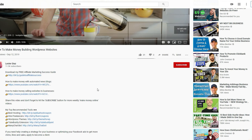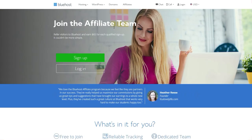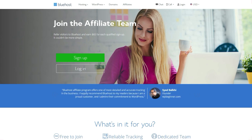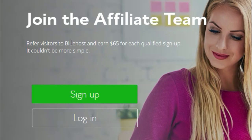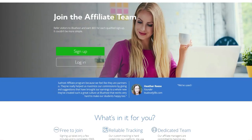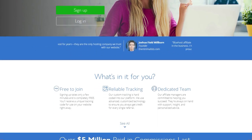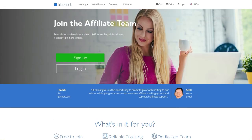YouTube is a powerful way to generate traffic for any type of affiliate program. The Bluehost affiliate program is not the only one out there, and it's not the one that pays the most, but because I've been using Bluehost for a few years now, it's the one I promote. If you refer visitors to Bluehost, you earn $65 for each qualified signup. You sign up for free, get an affiliate link, and then you can start promoting on your blog, on YouTube, or on Facebook.